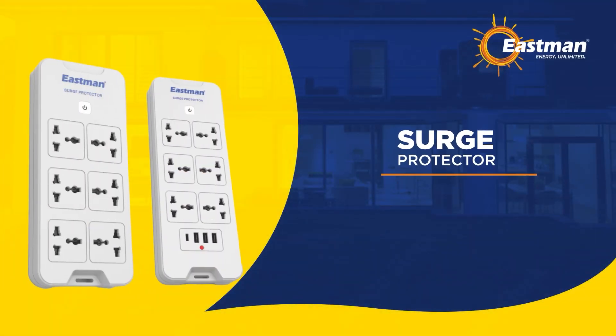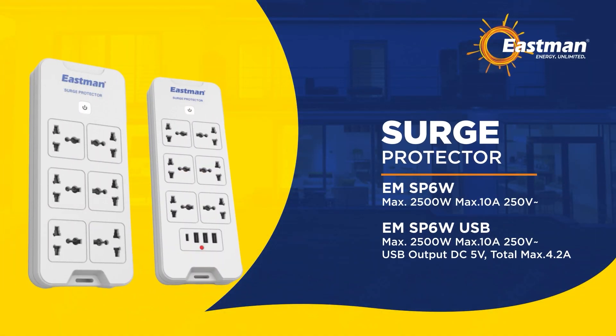Surge Protector EMSP6W. Maximum 2500W, maximum 10A, 250V. EMSP6W USB: maximum 2500W, maximum 10A, 250V. USB output DC 5V maximum 4.2A.